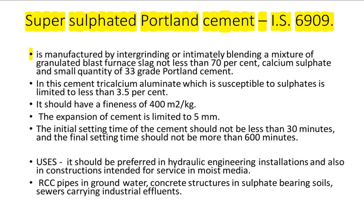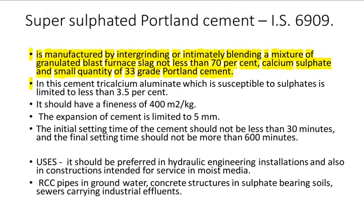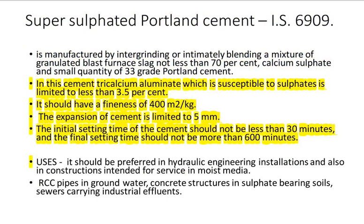Supersulfated Portland Cement IS 6909: Manufactured by intergrinding or intimately blending a mixture of granulated blast furnace slag (not less than 70%), calcium sulfate, and a small quantity of 33-grade Portland cement. In the cement, tricalcium aluminate which is susceptible to sulfates is limited to less than 3.5%. It should have a fineness of 400 square meters per kilogram. The expansion of cement is limited to 5 millimeters.